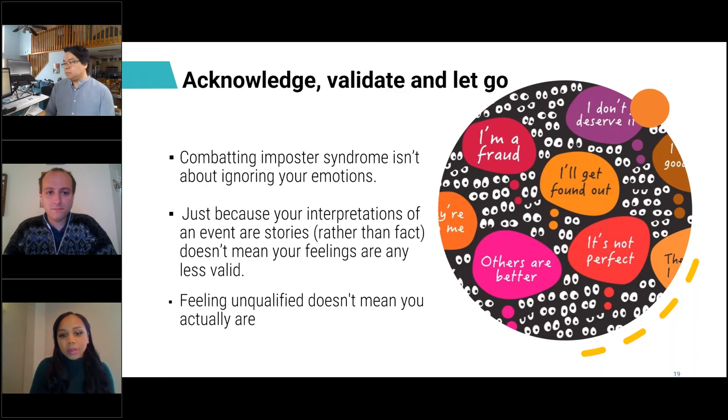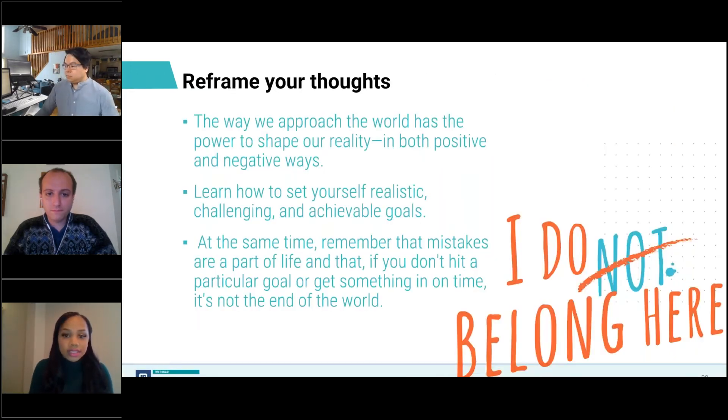We've talked about focusing on the facts, but that doesn't mean your feelings aren't valid. Combating imposter syndrome isn't about ignoring your emotions — rather, while feelings are important, they don't necessarily reflect reality. Feeling unqualified doesn't mean you actually are. The best method to combat this feeling is to acknowledge that you're feeling inadequate, validate that it's okay, and then let go of those feelings that are not grounded in truth. This can be accomplished by reframing your thoughts. Our perspective on the world and of ourselves has the ability to shape reality both positively and negatively. If you reshape the way you think about yourself and set realistic goals, you can combat that internal feeling and begin to view yourself as deserving of your place — your new role, your place on a team, or praises for your accomplishments. Remember to be kind to yourself.